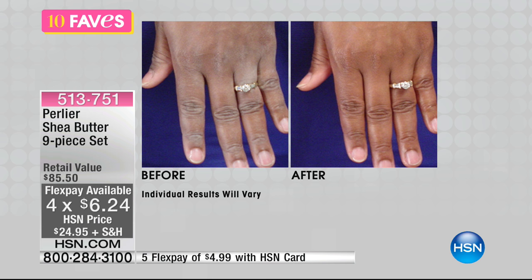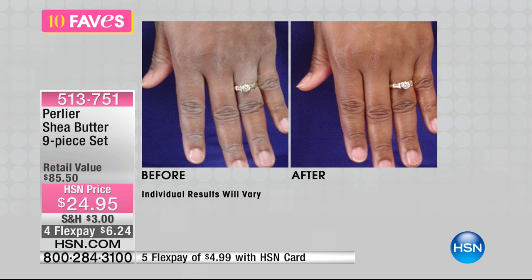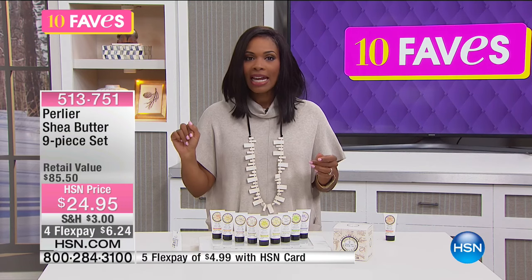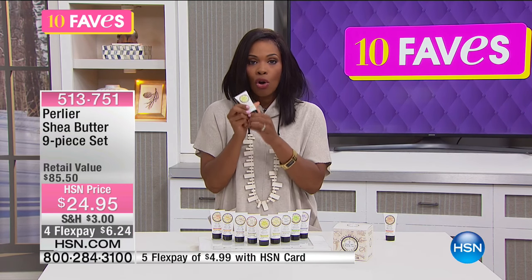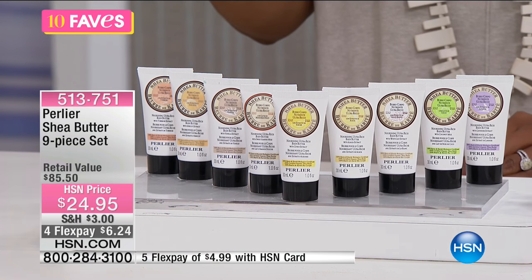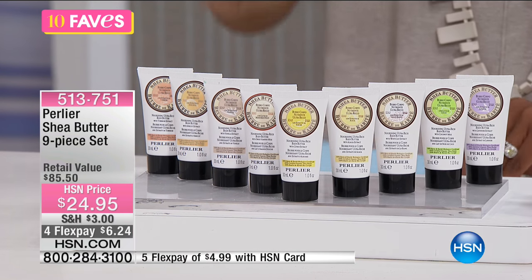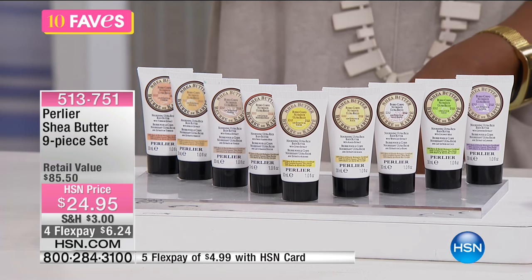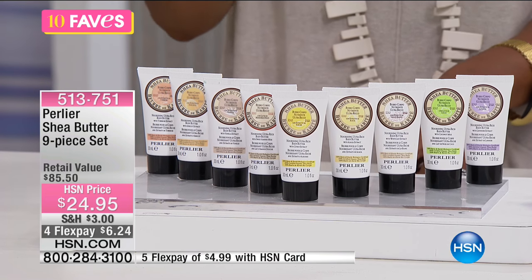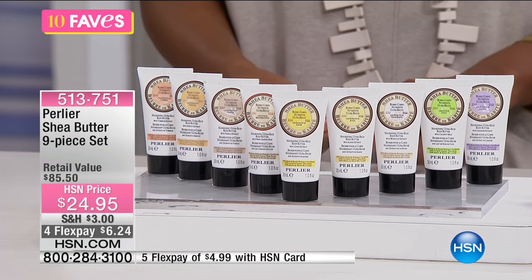The before could not be drier looking, and then in the after, all you see is great skin — on your hands and elbows. These are body butters in small sizes so you can throw them into your purse, gym bag, overnight bag, keep them at your desk at work, by the kitchen sink — wherever you need them for hydration and moisture. You're getting shea butter with sweet almond milk, acai extract, tuberose extract, citrus extract, coconut milk, apricot extract, vanilla extract, white lily, and lavender extract.